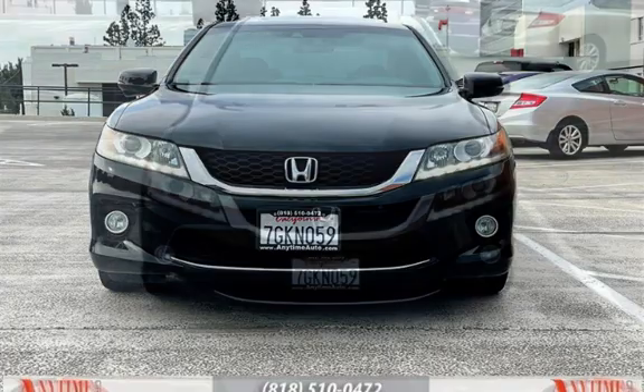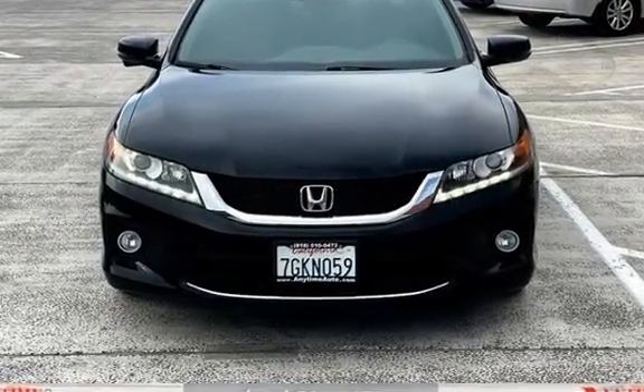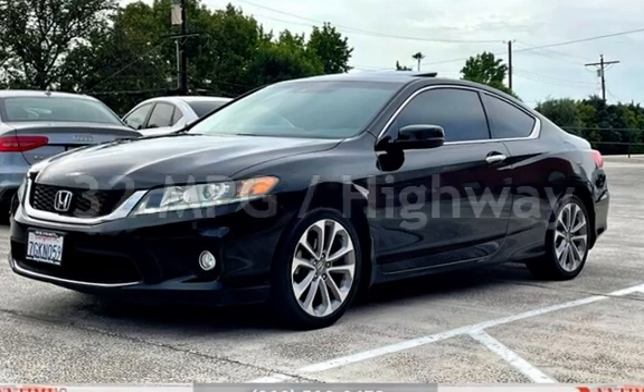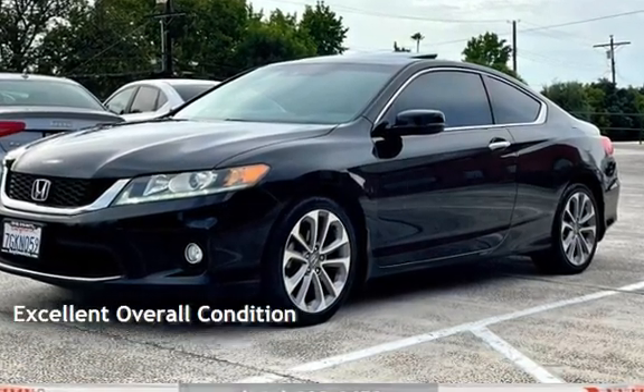This Honda has less than 112,000 miles on the odometer. Estimated fuel economy for this vehicle is 21 miles per gallon in the city and 32 miles per gallon on the highway. This vehicle is in excellent overall condition.